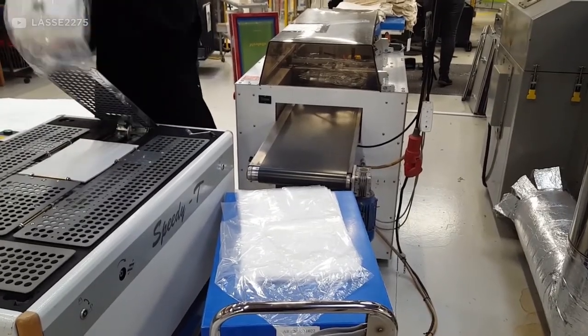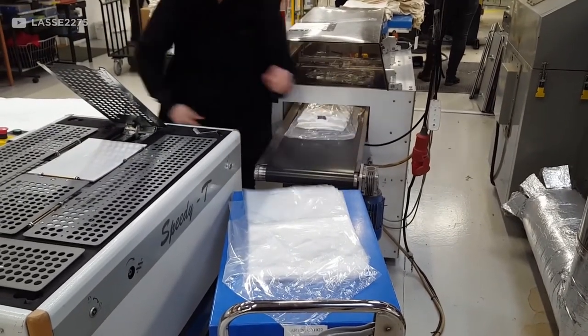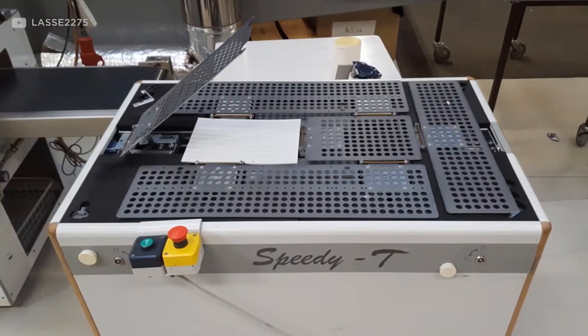Furthermore, although this machine may ultimately resolve the mystery of how to fold shirts by hand, it may not make laundry more enjoyable overall.